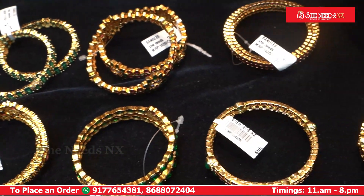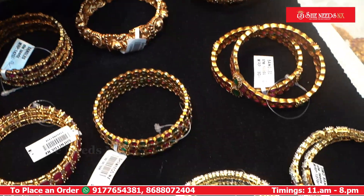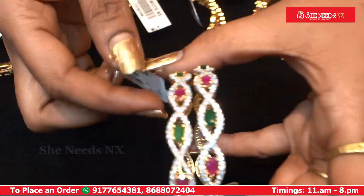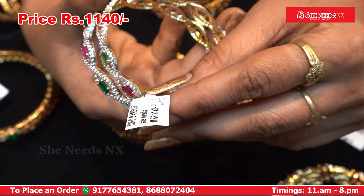Hi Andy, welcome to She Needs NX. Today we have our collection of bangles. We have a lot of bangles — little bangles, ruby and embellished bangles also. This price is $40.